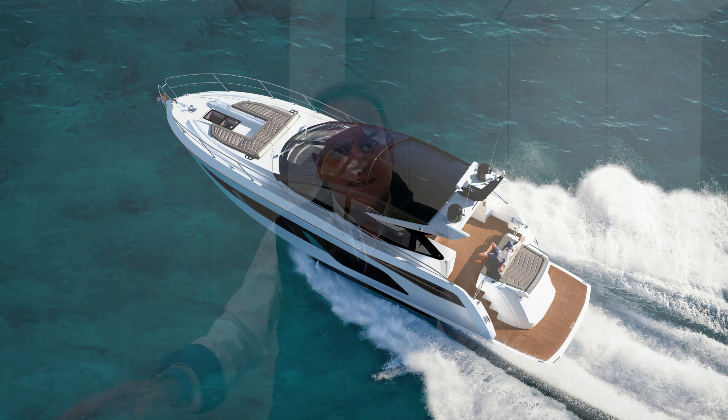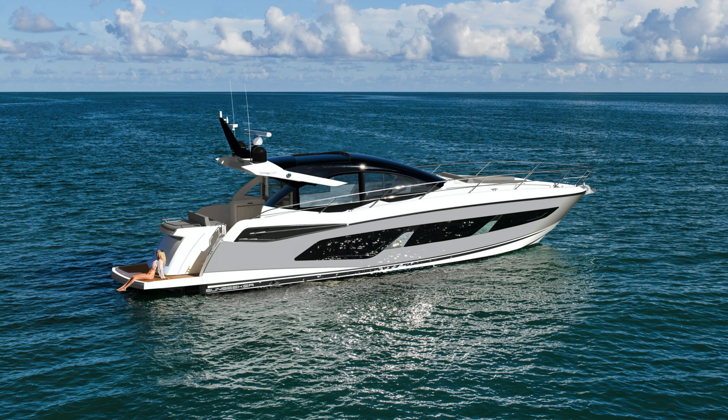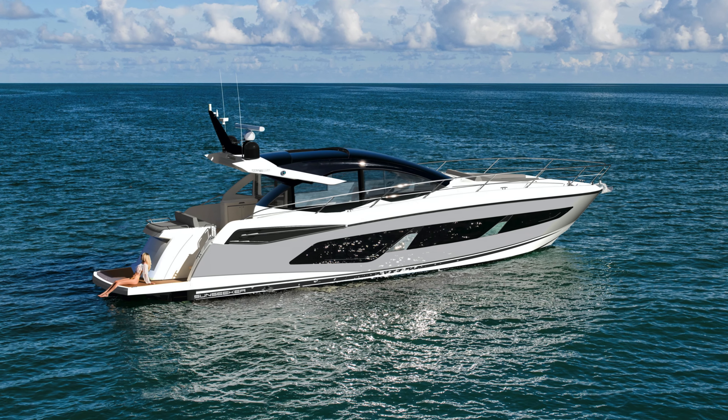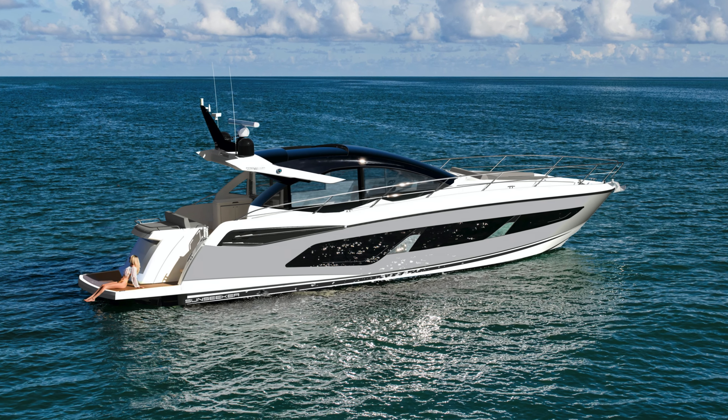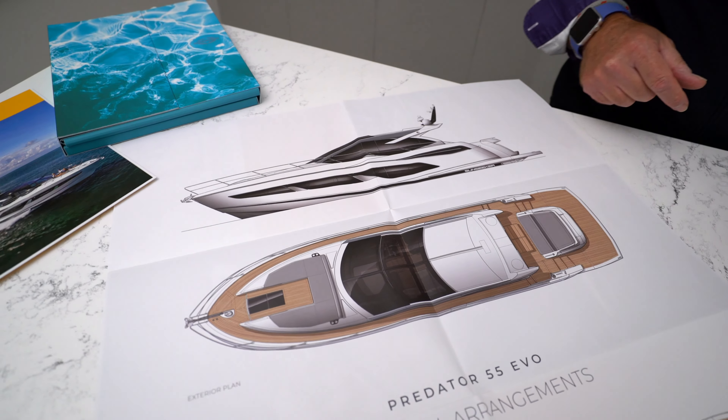Let's have a good look at the GA now to really understand what the interior layout and design is on the Predator 55. If we look at the outside, you can see all that detailing we were talking about really brings a great silhouette and overall look to the 55. It really has enhanced the look over the Predator 50.